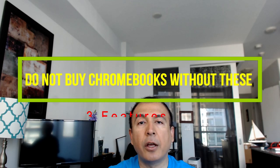Hello everyone, this is Amit Dan of amitdan.com. I just purchased my first Chromebook a few weeks ago, and after using it for a while I found out that there are three features you need to have in your Chromebook. Without these features, there's no point buying a Chromebook because it will not give you the portability and the user-friendly experience you're looking for.